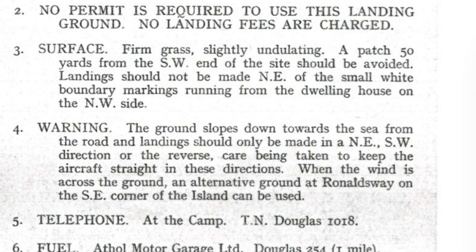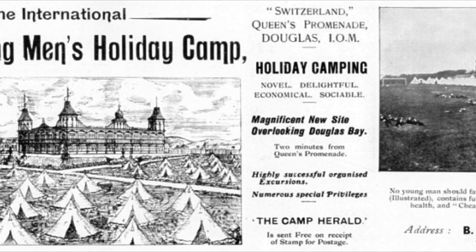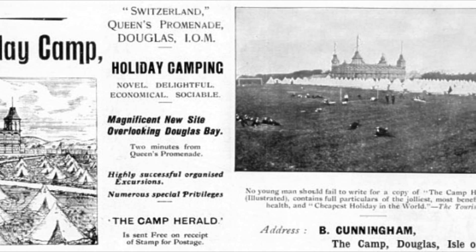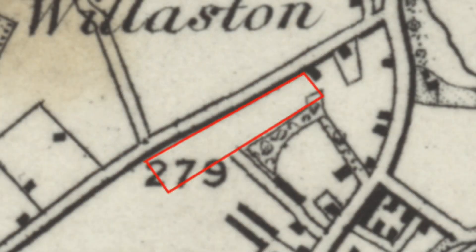Cunningham's Holiday Camp in Douglas was opened by Joseph and Elizabeth Cunningham in 1904. It was used as an internment camp for enemy aliens during the First World War, but reopened in 1919. The Cunninghams' son Willie was the first man on the Isle of Man to own an aircraft. He kept it at Ronalds Way, though the type hasn't been identified. He used a landing ground at the north-west corner of the camp, which was in use until the Second World War.